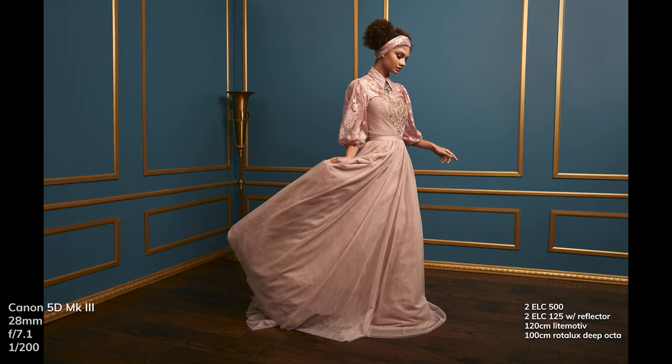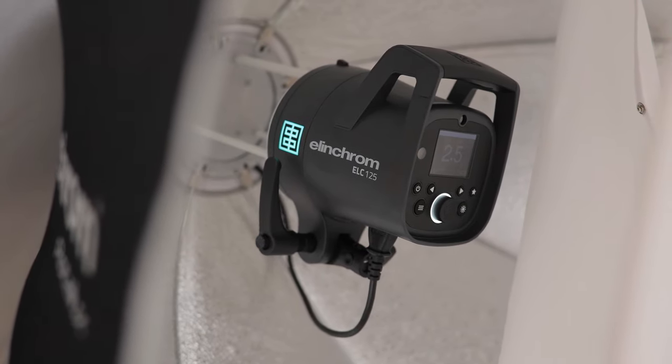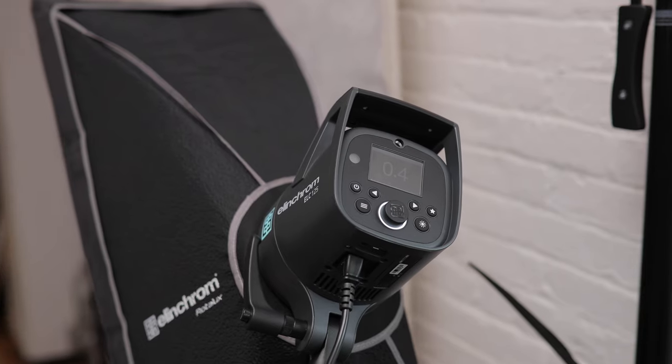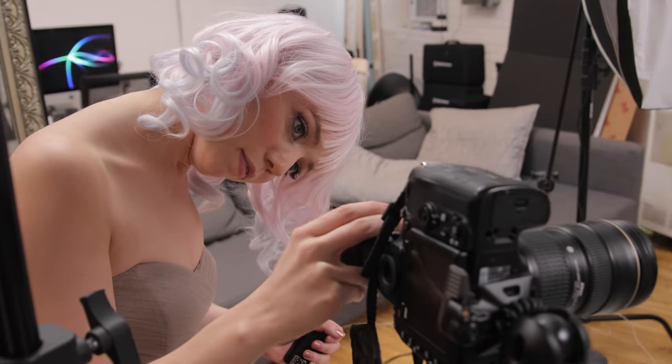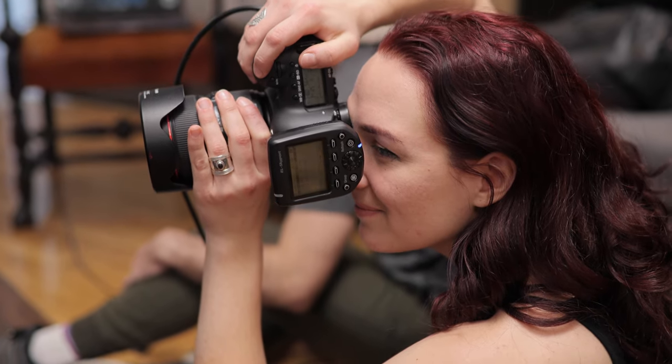It was cool on my set because it was one of the first times I used different groups. I had four different lights on different groups, and it was easy to look around the set and see which lights were in what group, so I could easily change those settings right in my skyport.